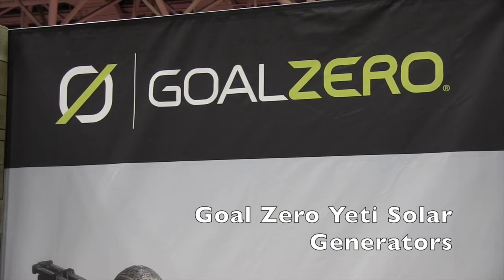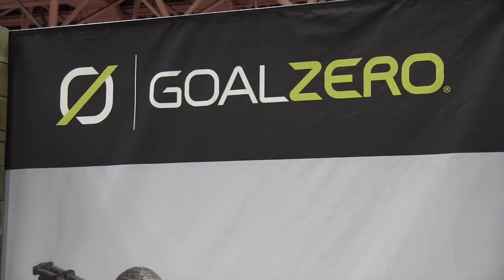We're at the Minneapolis Sportsman Show looking at some of the cool things at the show, and that brought us over to the Goal Zero booth. Right now I've got some really cool stuff I want to show you. Lisa's gonna show us a little bit more about some solar generators. Lisa, take it away.